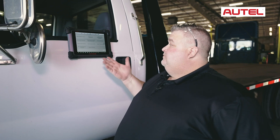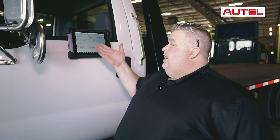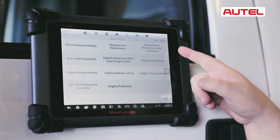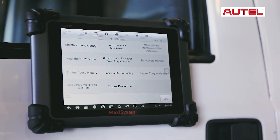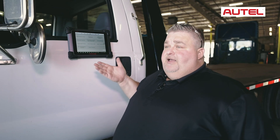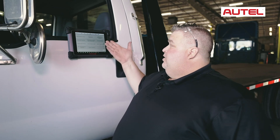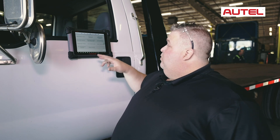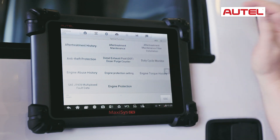Here we have a lot of special functions where we actually go in and you can see the after treatment history. You can do after treatment maintenance. You can actually go and see the engine torque history. Your engine protection features are in here as well. After treatment maintenance filter installation — so if you're replacing a DPF filter, this is where you would actually go to reset that. So let's go into after treatment history right here.